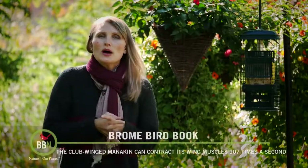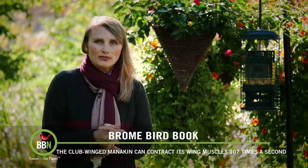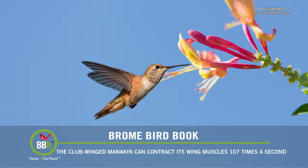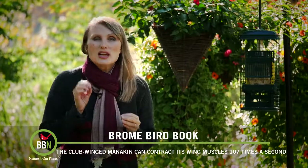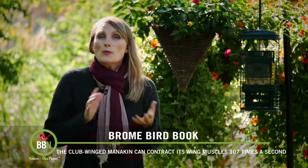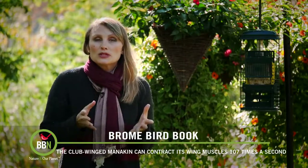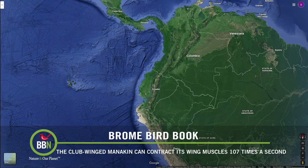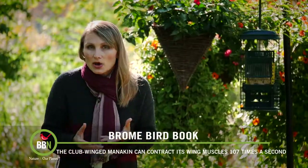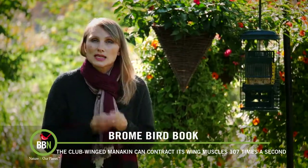What bird comes to mind when you think about a bird capable of flapping its wings really fast? Hummingbirds, of course — it's incredible that these birds can flap their wings at 75 to 90 beats a second. But have you ever heard about the clubbed-winged manakin? That's a bird species that lives in the cloud forest on the western slopes of the Andes Mountains in Colombia and Ecuador. In order to create its mating call, this bird has to contract its muscles 107 times a second.